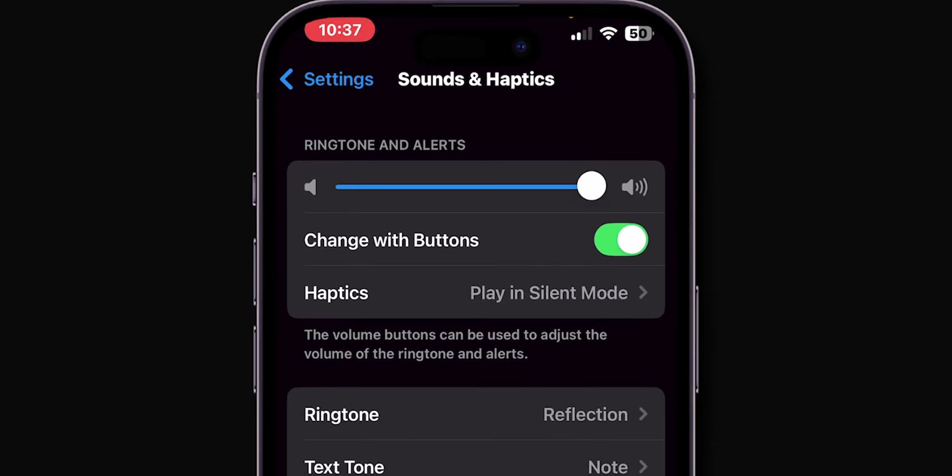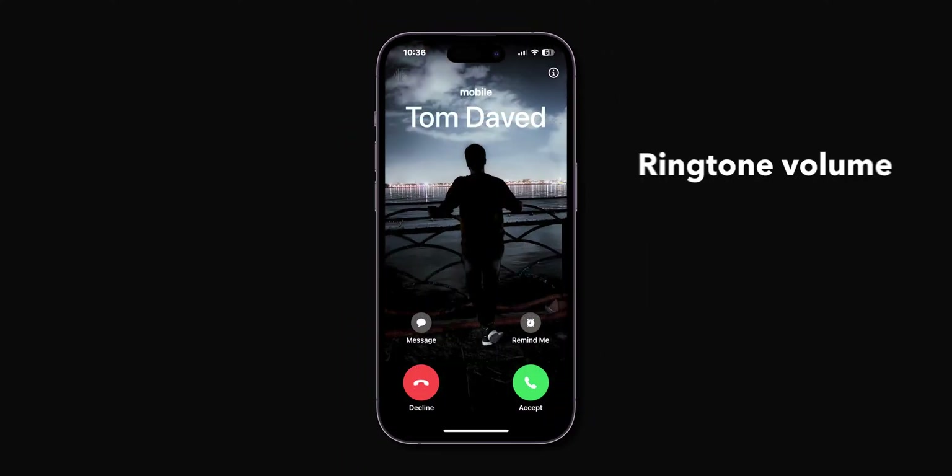And now toggle off the switch next to Change with Buttons. Again, when you receive a call, check for the ringtone volume. If it is still silenced, then check phone settings for incoming calls.